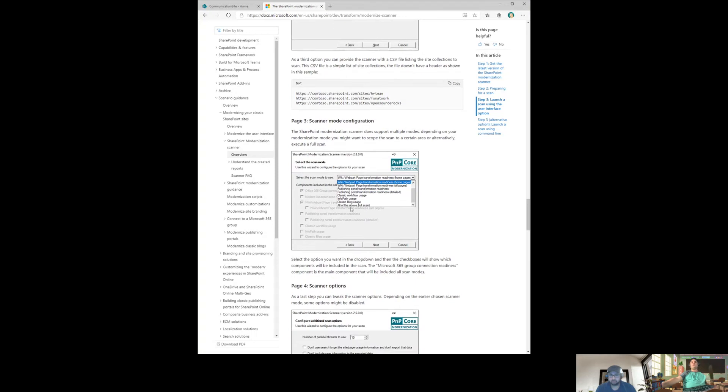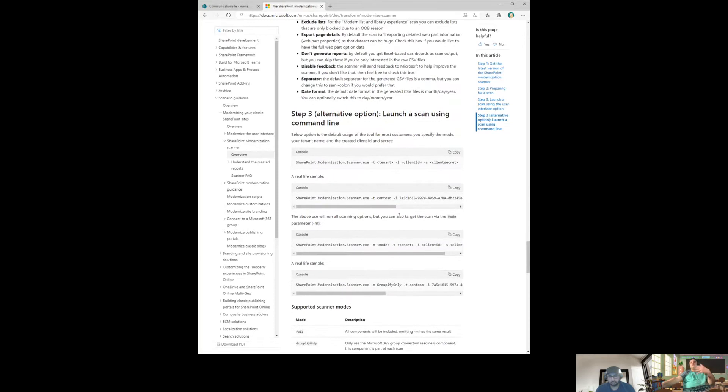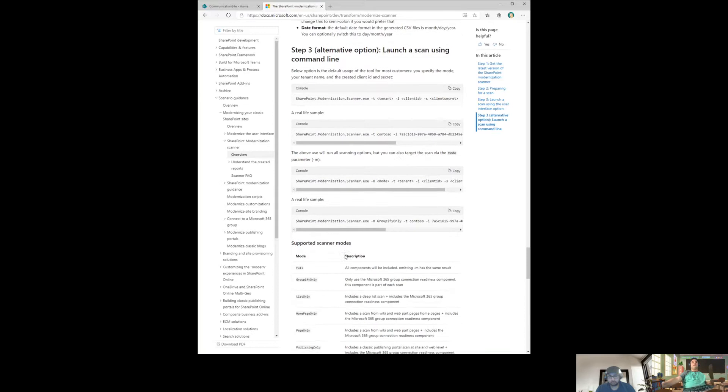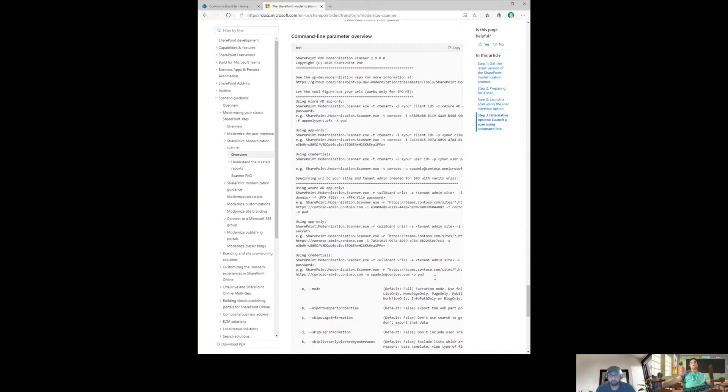On the selection screen you can check everything, or you can choose 'classic workflow usage' specifically and click next — it will collect all the information about the workflows. It's a console app that runs and shows you updates, so you can watch exactly what it's doing. Let me go ahead and open that output file.